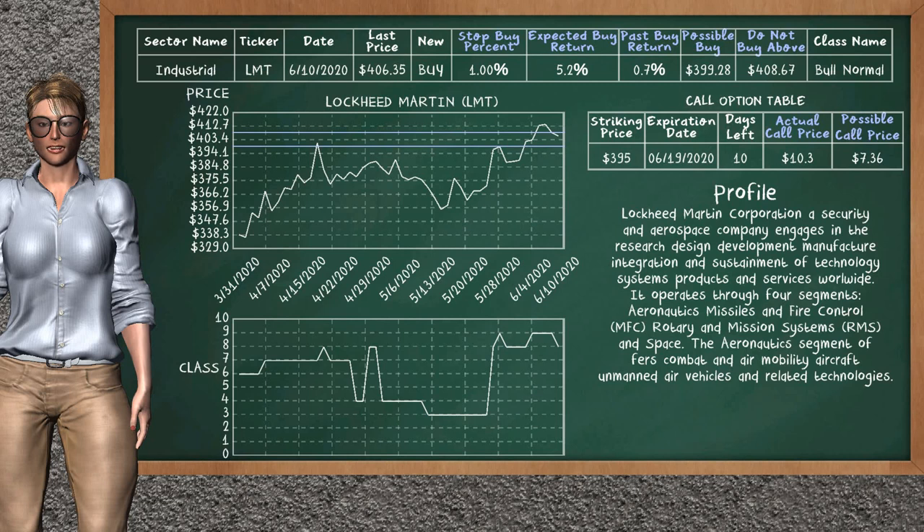Lockheed Martin is a weak buy suggestion. It is on a bull normal class. In the past, our analysis shows that it has given an average buy return of 0.7%. You may expect now a buy return of 5.2%. We suggest to buy it at a maximum price of $408.67. But we expect a possible buy price of $399.28. We suggest to stop buying Lockheed Martin if it is below 1.00% of your stock price trade.